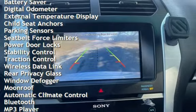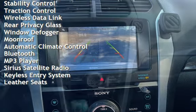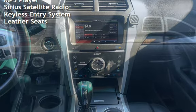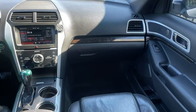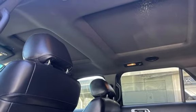Power windows, universal remote, battery saver, digital odometer, external temperature display, child seat anchors, parking sensors, seat belt force limiters, power door locks, stability control, traction control, wireless data link, and rear privacy glass.